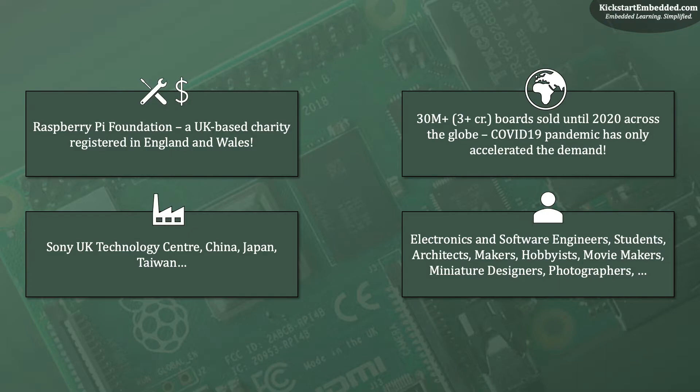What have you made, or what will you make? Please let us know in the comment box below. Now let's take a look at the various models of Pi that have been sold more than 30 million times across the globe.